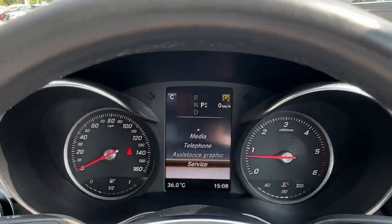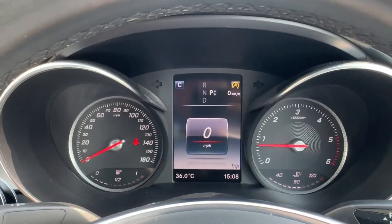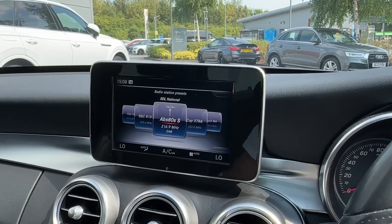The driver will also enjoy this leather-wrapped multifunction steering wheel, operating the colour TFT screen up ahead. There's various trip information on offer, such as speedometer, to complement the analogue dials, and also a floating command system.